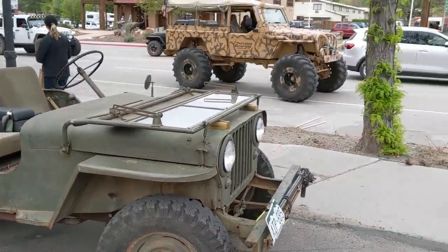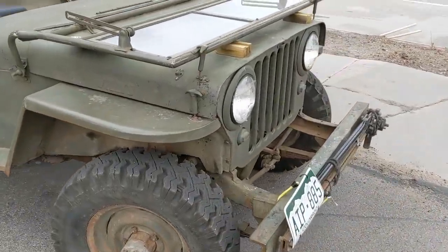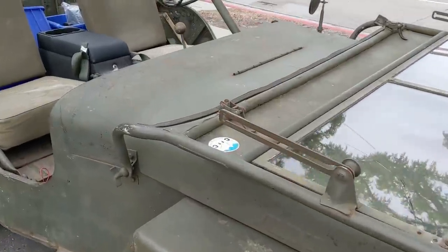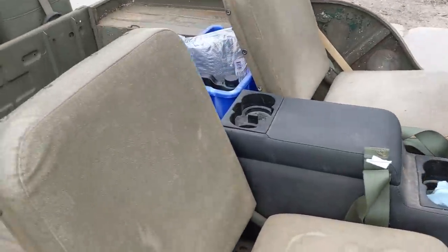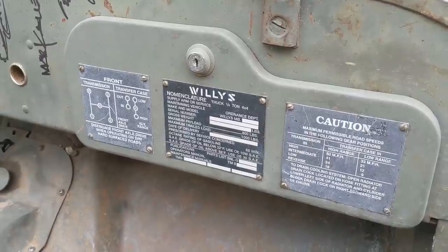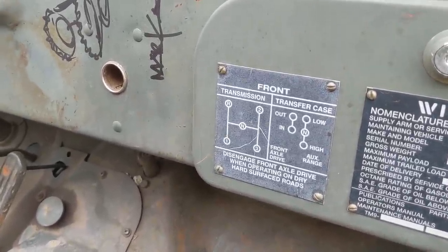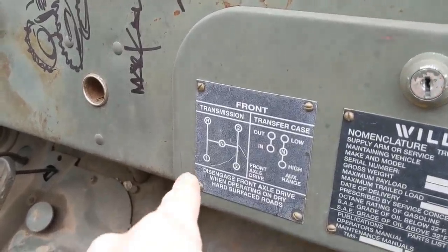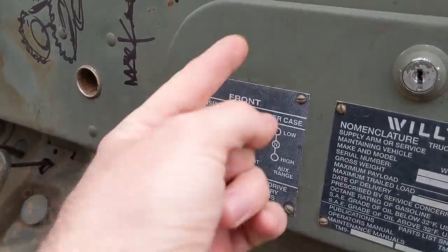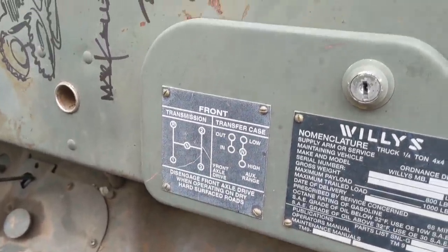Here's an old Willys flat fender. Super primitive, very old school. It says Willys nomenclature: truck quarter ton, 4x4. There's your transmission pattern — first is down here, second is here, third is back — so it's a 3-speed manual. Cool.